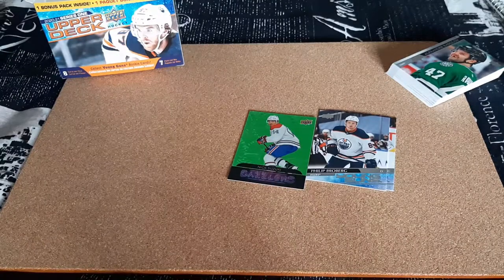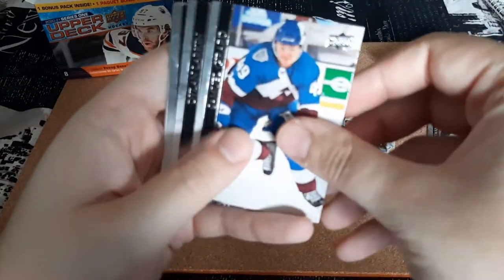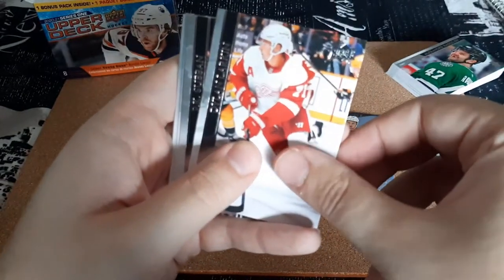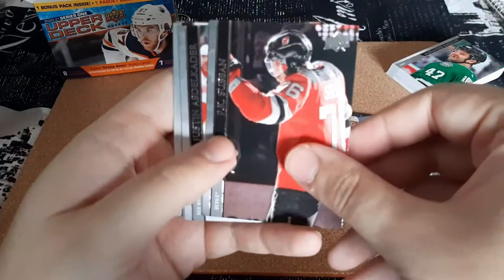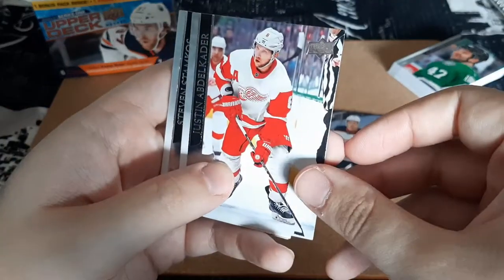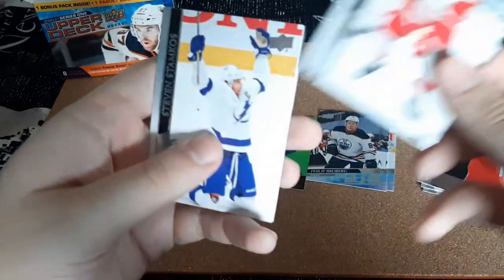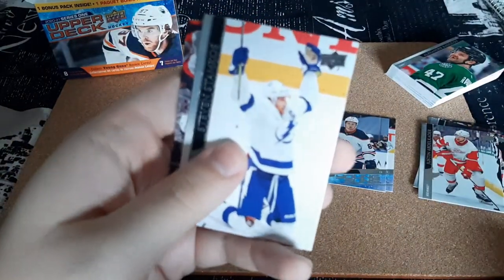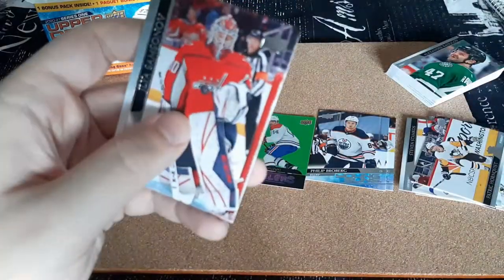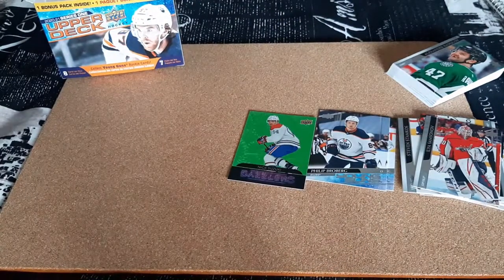Next pack: Zach Hyman, Samuel Guillard, Dylan Larkin, P.K. Subban — I like how it looks here, that looks really cool — Justin Adeliker, Steven Stamkos, Patris Horvquist, and Ila Samnusov — I butchered that.